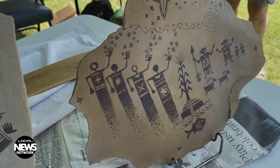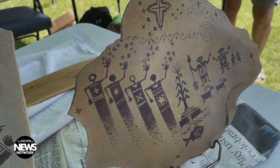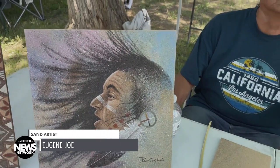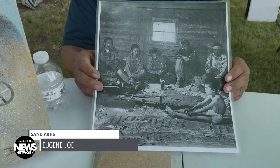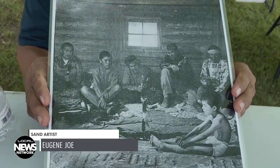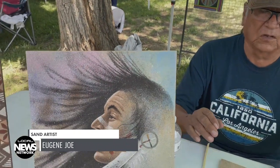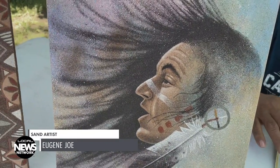Eugene Joe is a Navajo from Shiprock. He works with sand but is not a traditional sand painter. As he explains: "I'm a sand artist, not a sand painter. Sand painting is more traditional, done in the Hogan for sick people. We changed it to an art form — I call it contemporary sand art, and I teach it in schools as well."